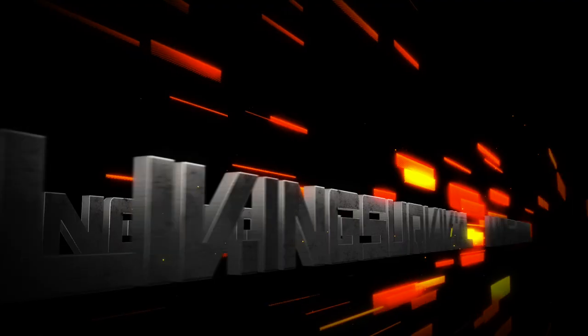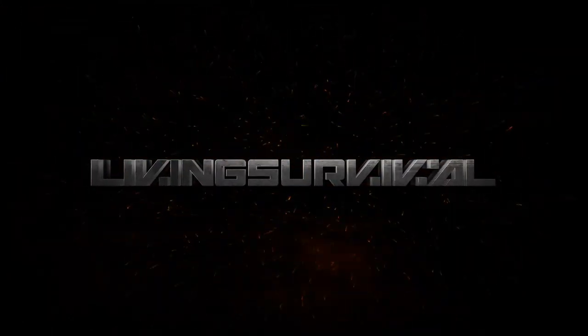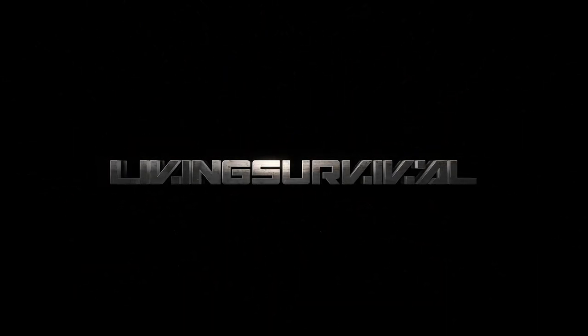Hey everybody, Ben from Living Survival, and today we're going to talk about my EDC. You guys have been asking for a while for me to do an EDC update, so we're going to take a look at my kits and sort of talk about the mentality of EDC when it comes to what I choose to carry on an everyday basis.